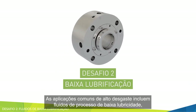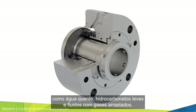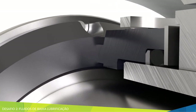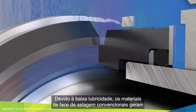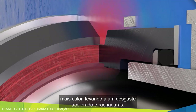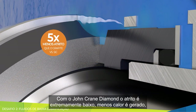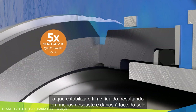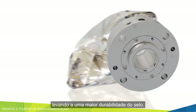Common high-wear applications include low lubricity process fluids such as hot water, light hydrocarbons, and fluids with entrained gases. Due to the low lubricity, conventional seal face materials generate more heat, leading to accelerated wear and heat checking. With John Crane Diamond's extremely low friction, less heat is generated, stabilizing the liquid film and resulting in reduced seal face wear and damage, leading to longer seal life.